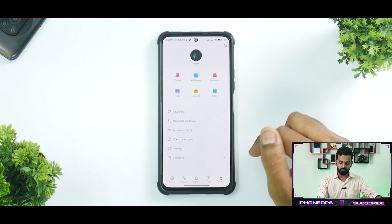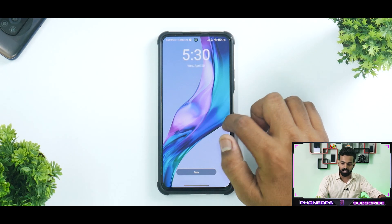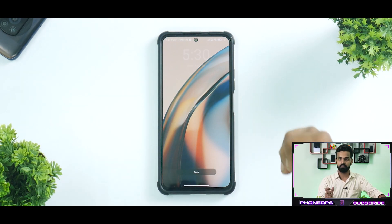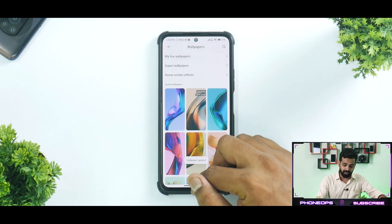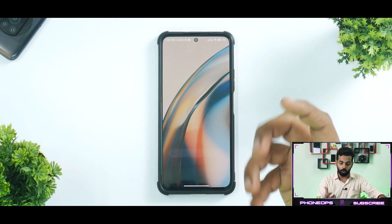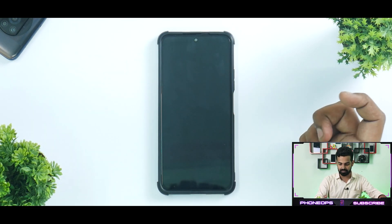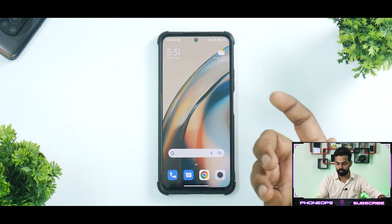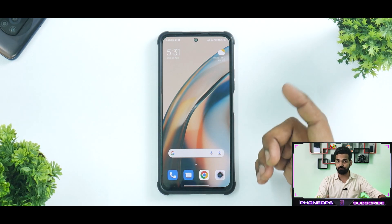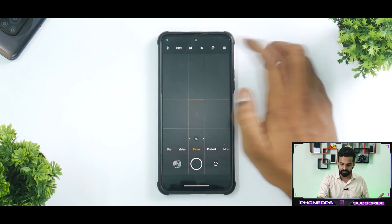Starting with something very basic like wallpapers — the new launcher is there, but if you go to wallpapers, you will notice that the molten glass wallpapers are present but they are static, not live wallpapers. I really don't understand what is stopping Xiaomi from giving something as basic as this. The live molten glass wallpapers are definitely missing.